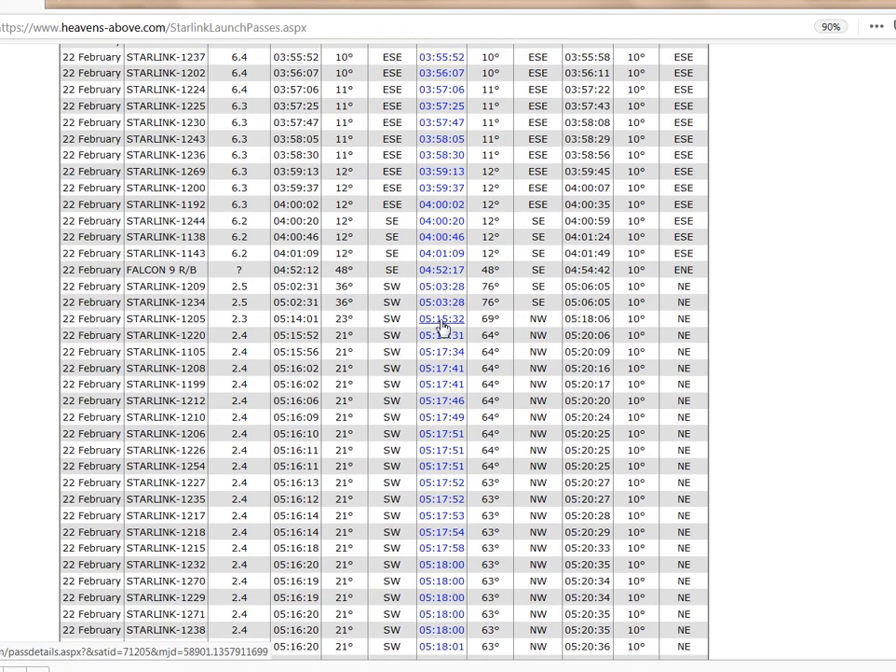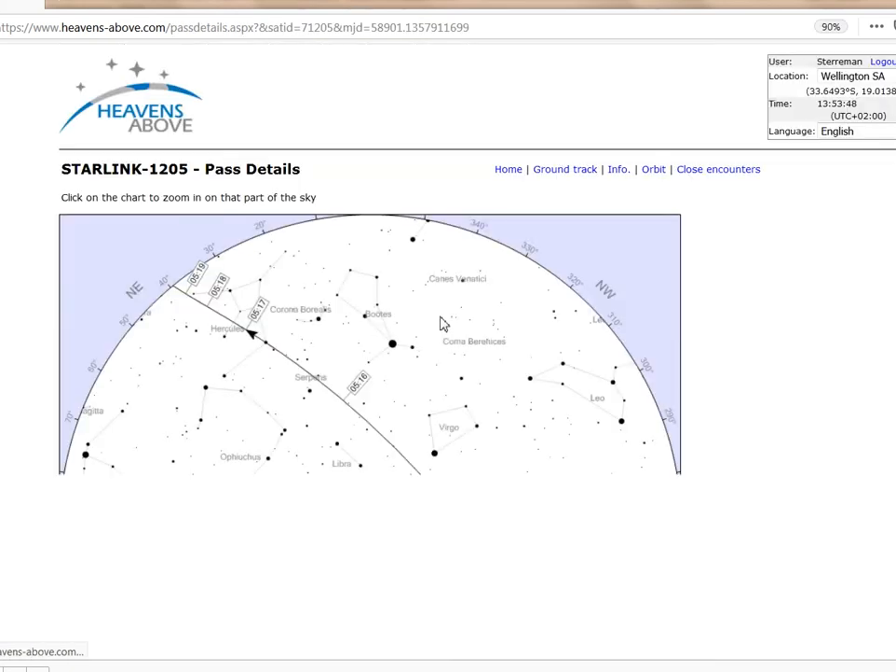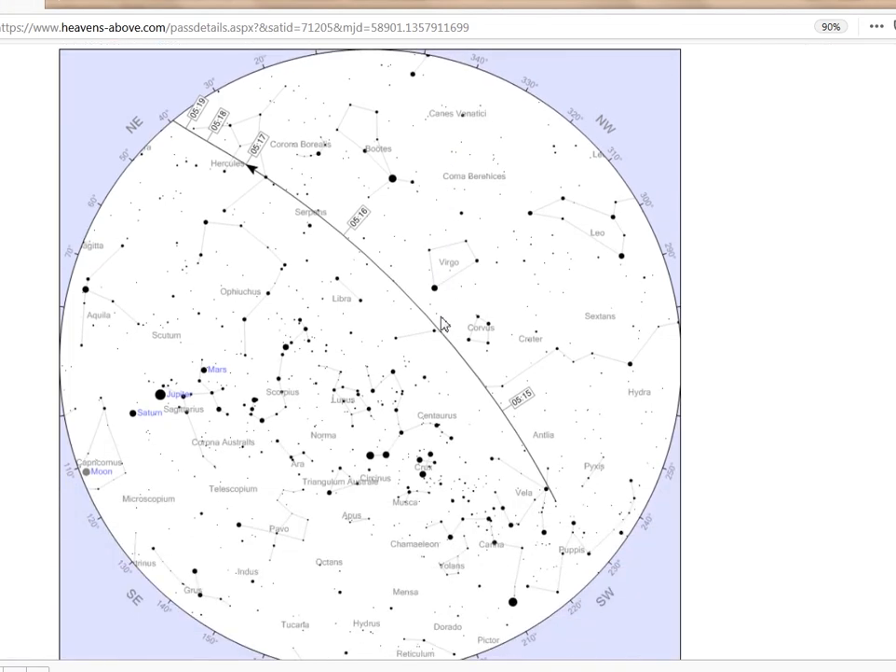Starlink 1205 was predicted to be a forerunner. We ended up seeing two forerunners. Clicking on the time gives a star chart of the pass, confirming it to go over quite high, emerging from Earth's shadow in the southwest and moving northeast.